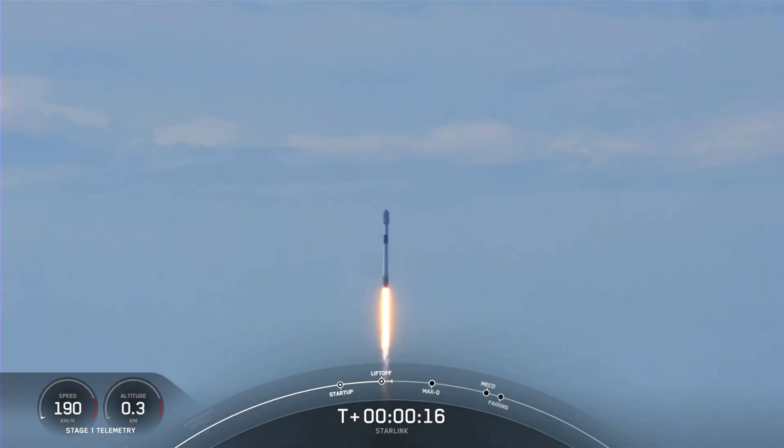Falcon is pushing downrange. M-1D chamber pressures are nominal.